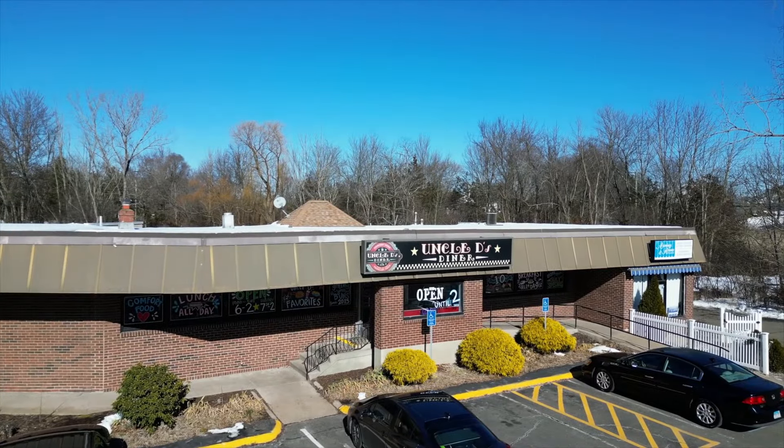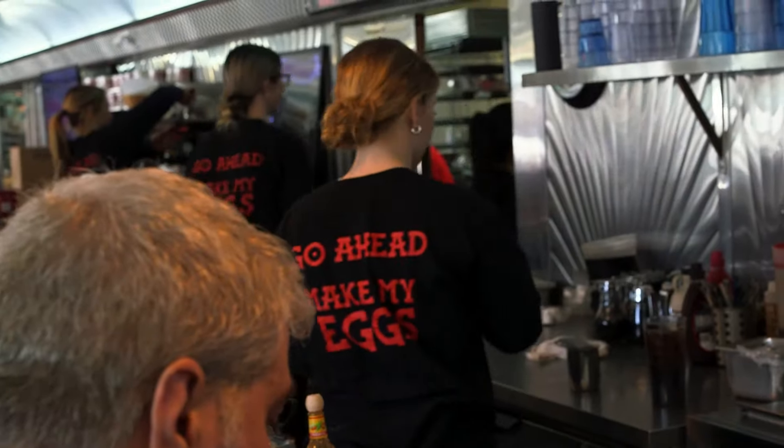Uncle D's Diner — full of vintage flair, food, and fun. And that's my perspective. Hey, New England, what's your perspective? Uncle D's Diner in Berlin, Connecticut.